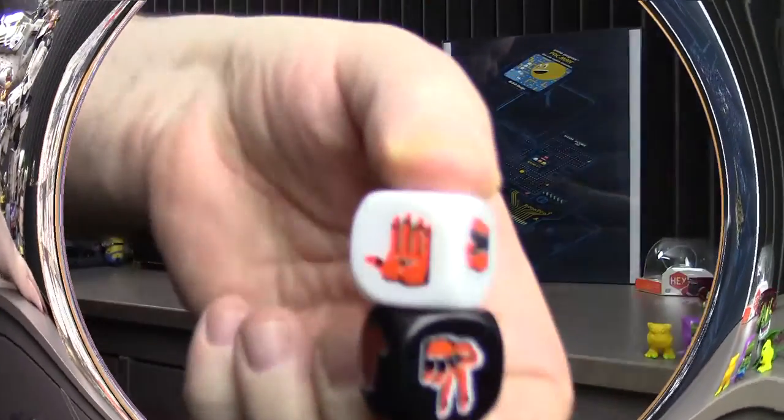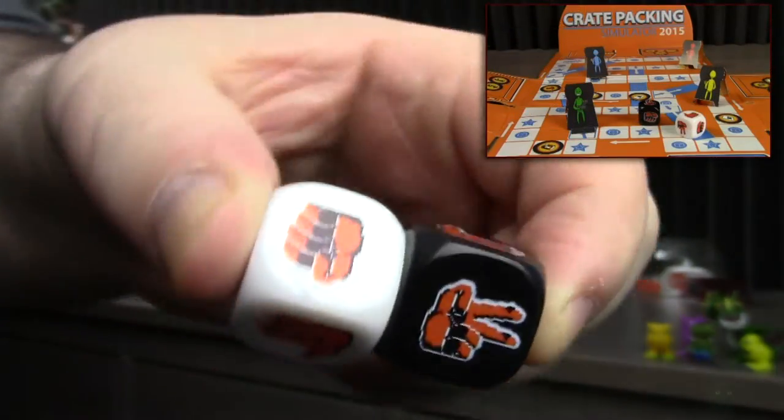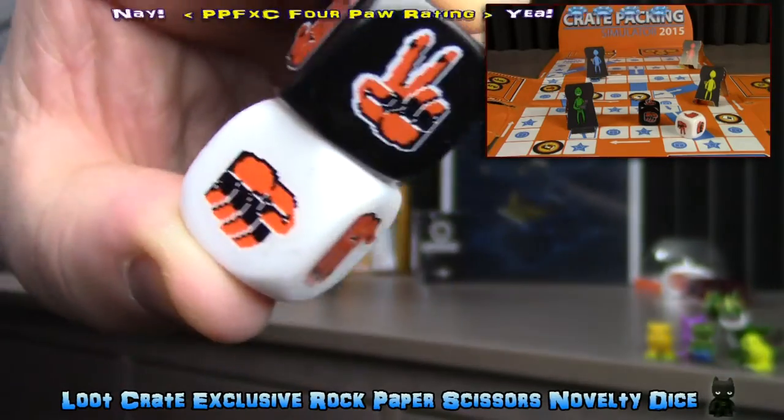These pretty cool rock, paper, scissors dice are meant to be used with or without the customized board game that Loot Crate created on the inside of this month's crate.